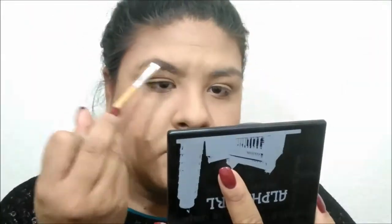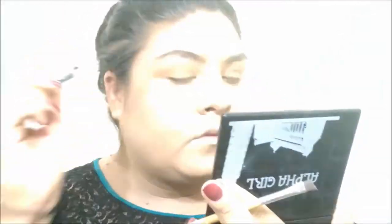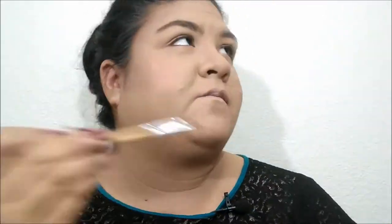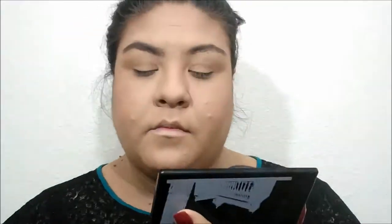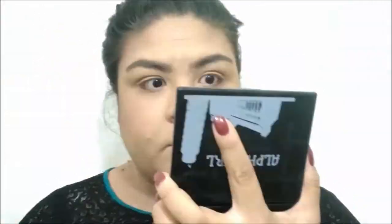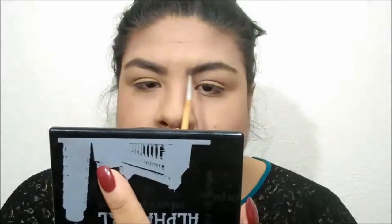For eyebrows I'm using the Alpha Girl palette I got from Shop Miss A. I prefer using eyeshadow powder for brows because it looks more natural. You can really see the difference between my done and undone brow. I let my brows grow out because they used to be very thin. I just use the powder to fill in the sparse areas — my eyebrows have come a long way.